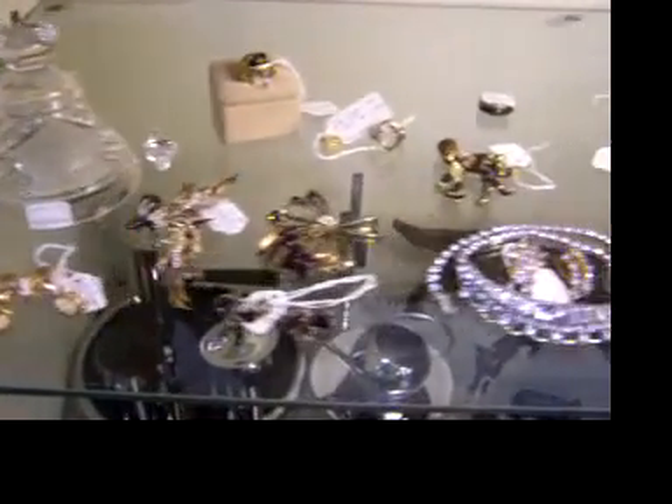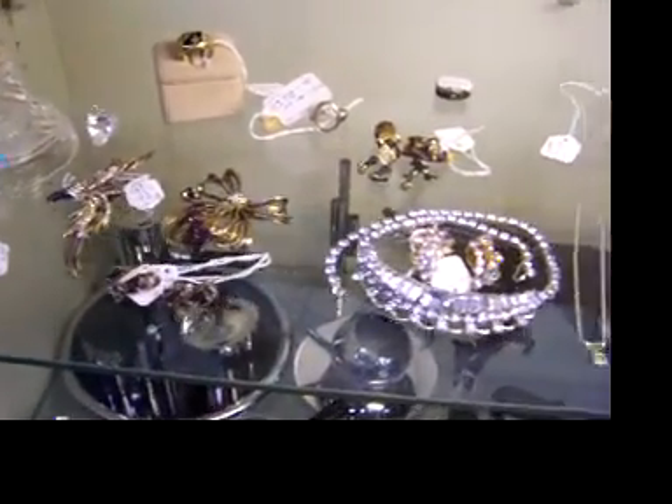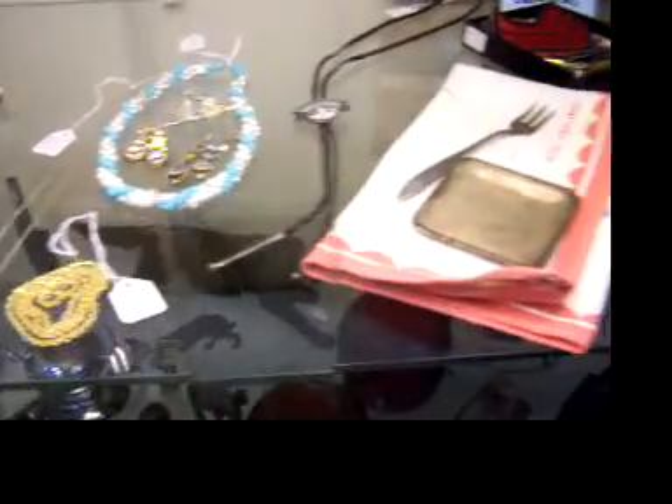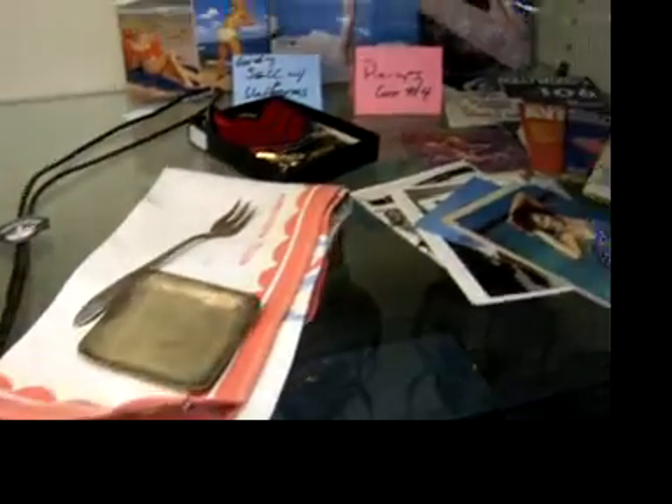In the showcase we have several pieces of nice jewelry — some gold pieces, some really high-end costume, signed DeRosa and Coralcraft. We also have some more pin-ups from the estate.